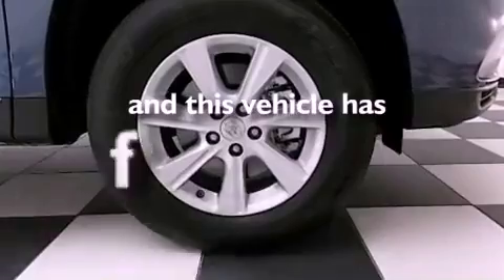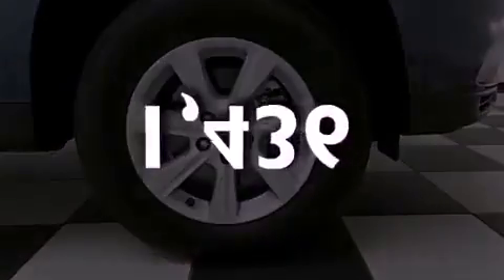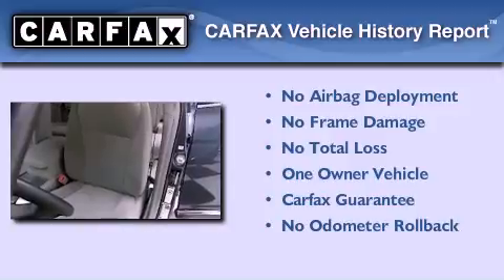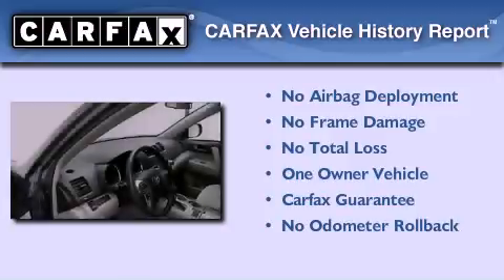This vehicle has less than 2,000 miles. This crossover has had only one owner and it qualifies for the Carfax buyback guarantee.